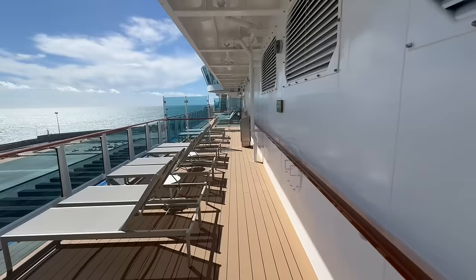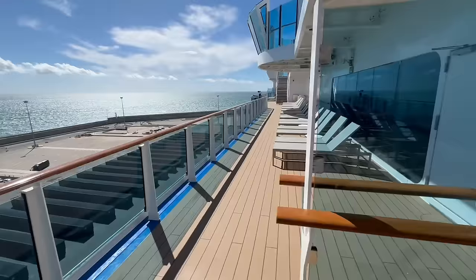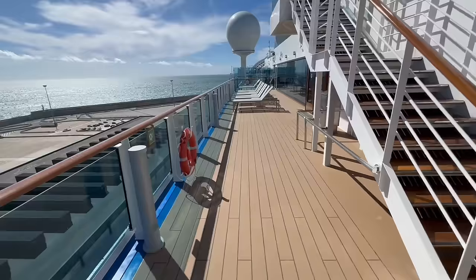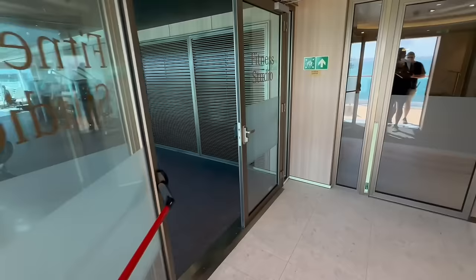As we continue to walk on deck 18, you'll see plenty of loungers in front of me — this may be a place to come if you're looking for a quieter spot. There's not a lot of loud music back here, and these decks before the Sanctuary are included in your cruise fare. There's another set of stairs taking you up to deck 19. We're walking alongside the fitness studio area and we'll take a quick step inside.